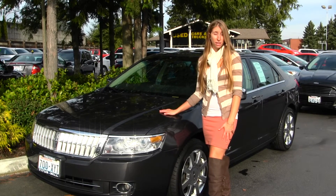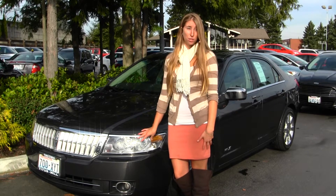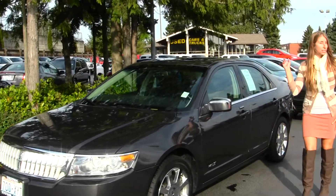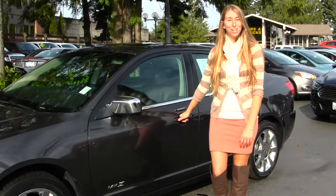On the exterior, this Lincoln comes equipped with HID projector headlights — excellent for night driving. It has fog lights, alloy wheels, a sunroof for those nice sunny days, and keyless entry. Let's take a look on the inside.